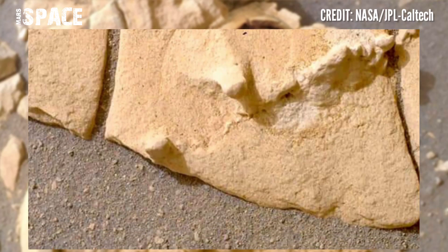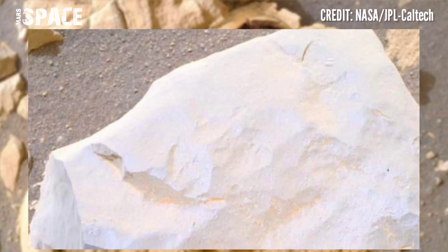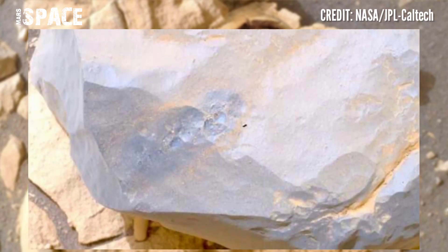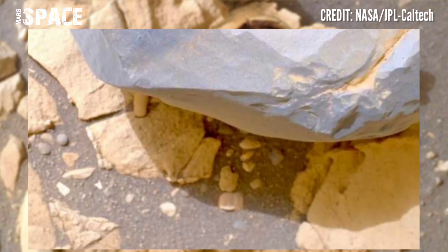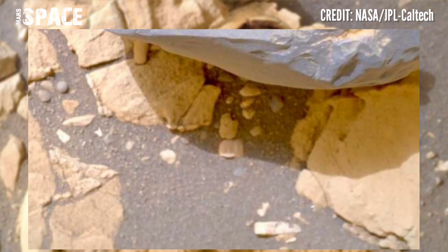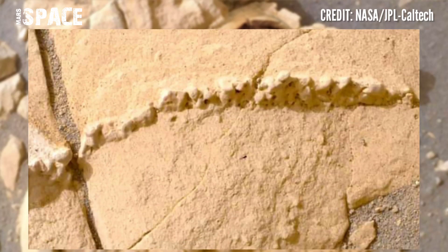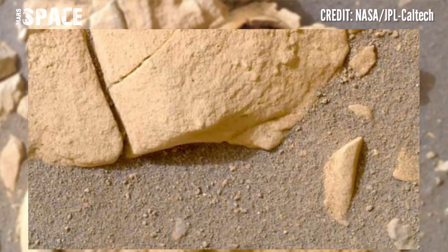This was captured on Sol 607 of its mission, exploring a new area. The Perseverance rover's main mission is the search for microbial life on Mars, and the Mars 2020 mission investigates Martian climate and atmosphere and past biosignatures.